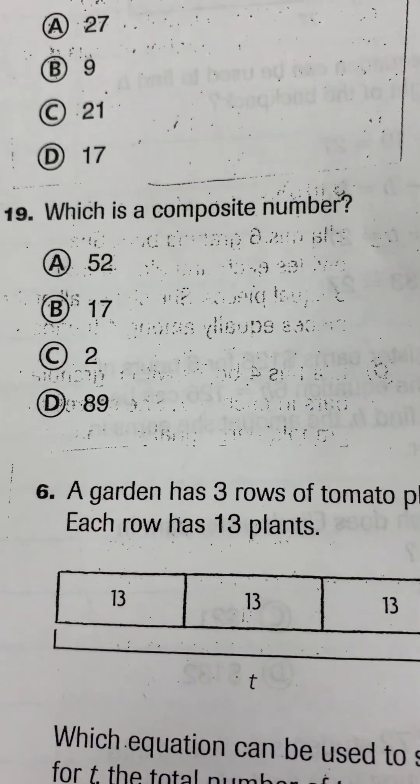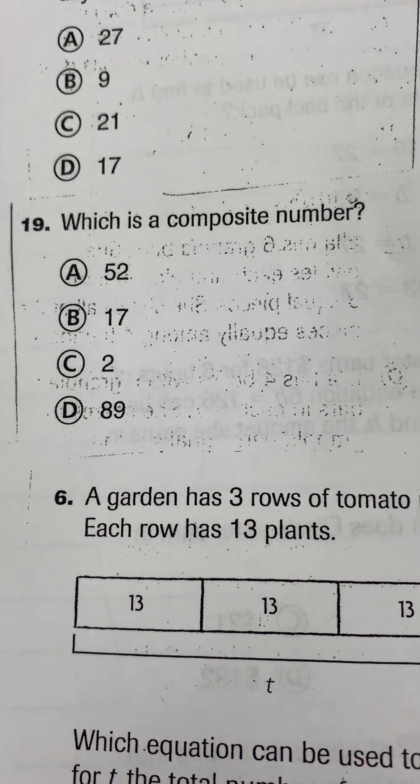Question number 15. Which is a composite number?